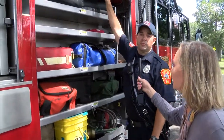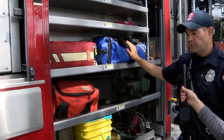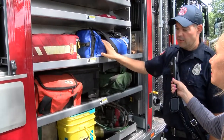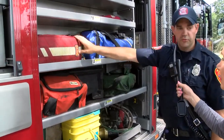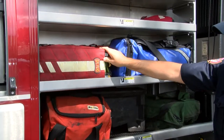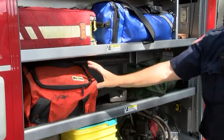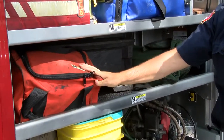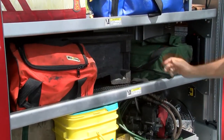We do a lot of emergency calls, medical aid stuff. So we have our first-in bag here, which if we get there before the ambulance we can use to take the patient's vitals and treat them as necessary. And then we have oxygen here as well if the patient needs it, with multiple devices inside — non-rebreathers, BVMs. And then this is a C-spine bag with all the equipment if somebody has a neck injury or has been involved in a car accident. And then we have some cribbing.